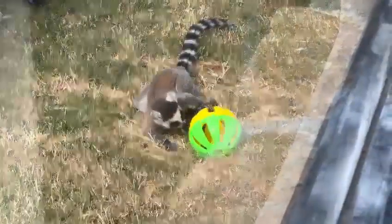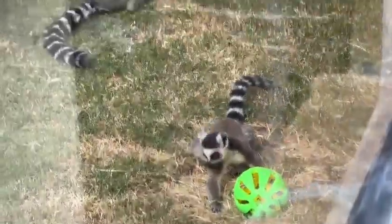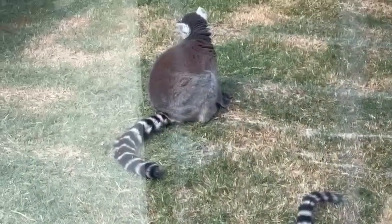Hi, here are some lemurs. There's a little baby lemur playing with a green ball, and that's probably its mother.